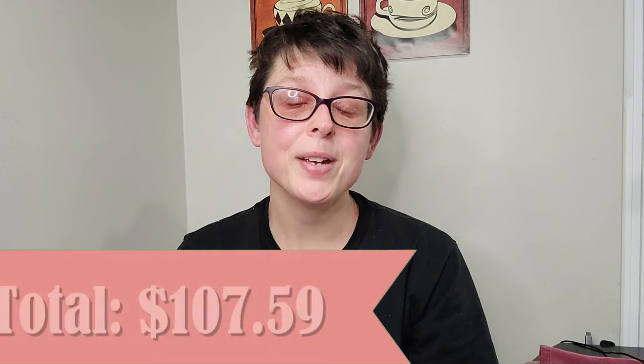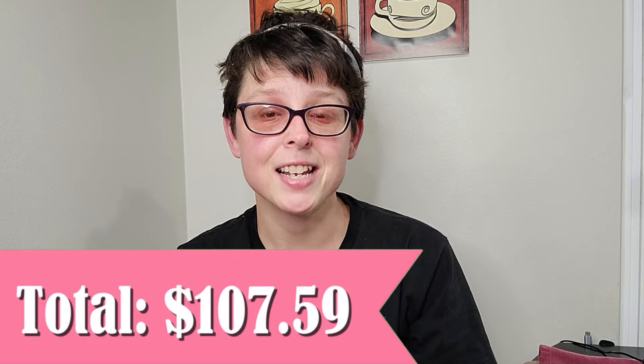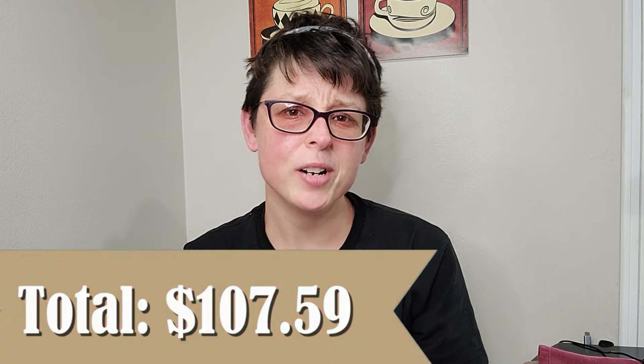My total for this weekend was $107.59, and I still have a little less than $20 left over in case I need anything else, like if something goes on sale on Flash Food.